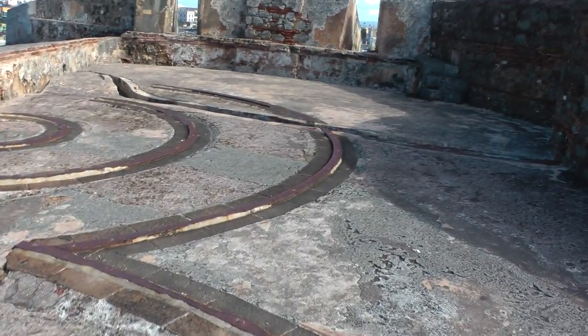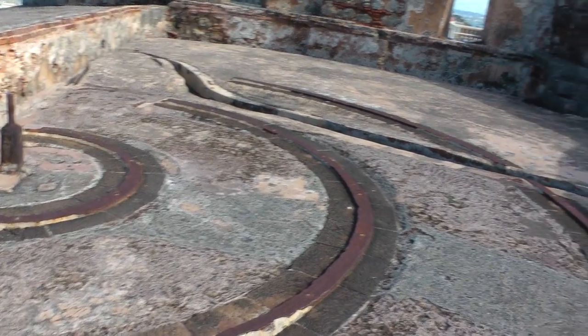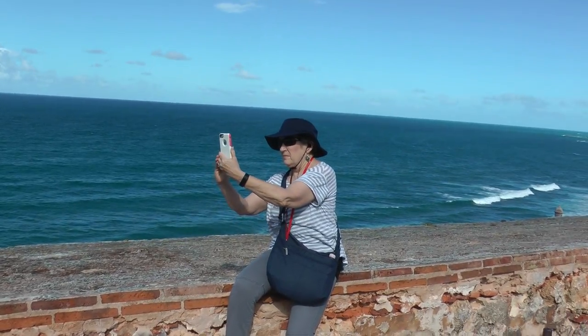These look like places that the cannons used to be. And there's the lovely Mrs. Dr. Freud.